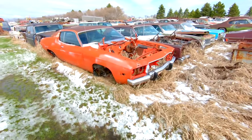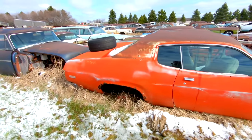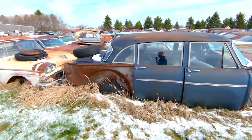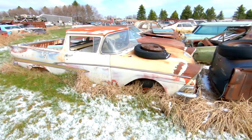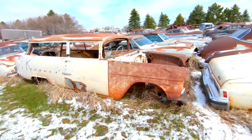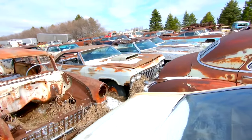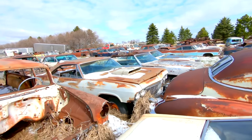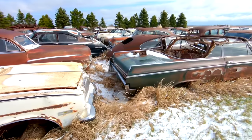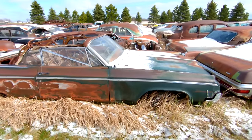Got a Coke bottle Charger right here — not sure what year, probably 73 or 74 with the big rubber bumpers on it. And a Ranchero — Ford Ranchero, first generation. 55 two-door wagon. I think this is a 65 Chevy with a big old hood scoop for a race car at one time. Another Olds convertible, 63 or 64 — I think it's a Dynamic or a Delta 88.